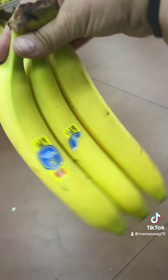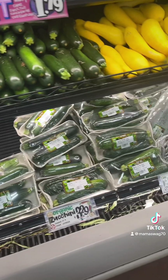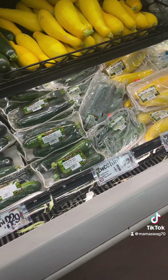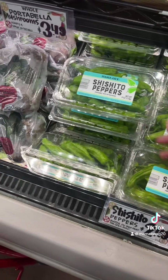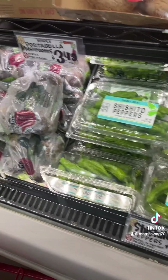Look at the size of these — $0.23 a piece, great deal. They have all the zucchinis, which is really $1.99, really good price. I always get these shishito peppers, $2.49 — you put those in the air fryer and blister them up, delicious.